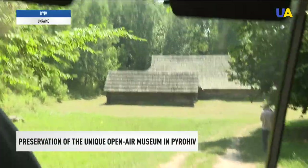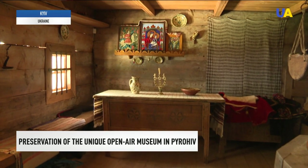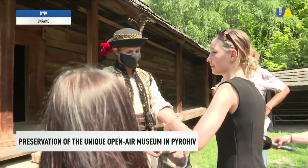Our houses are all leaking because they were recovered with raw straw and we don't have this straw now. Another unique exhibit of the museum in Pirohiv is the 19th century Hutzul community house from the village of Verhovina, Ivano-Frankivsk region. This is a whole complex of outbuildings with a closed courtyard, similar to a fortress.